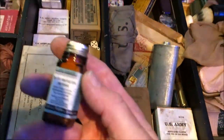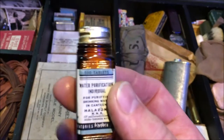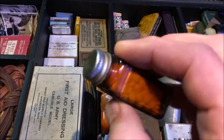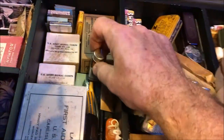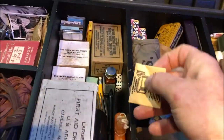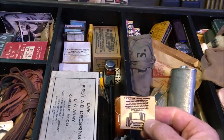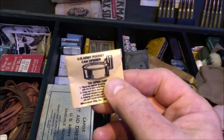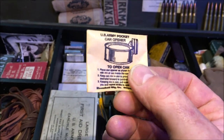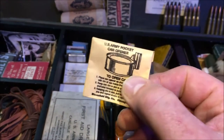We have here some water purification tablets — little tiny tablets in a bottle, original bottle. Everything here is original, well, mostly — there are a few items that aren't. So here we go: this is a can opener, a P38 can opener in a little tiny packet.